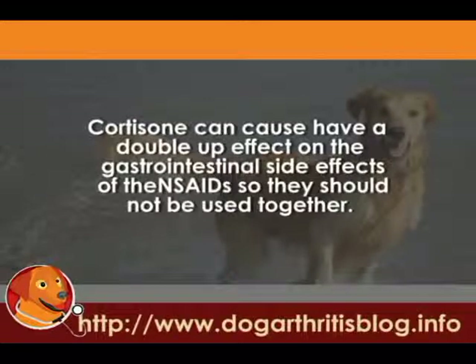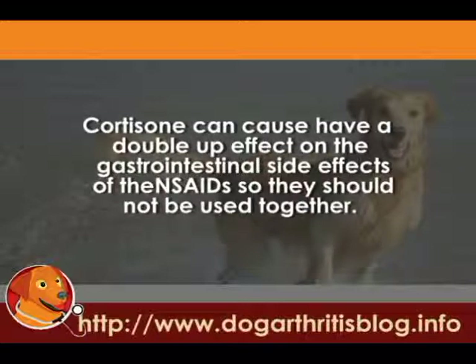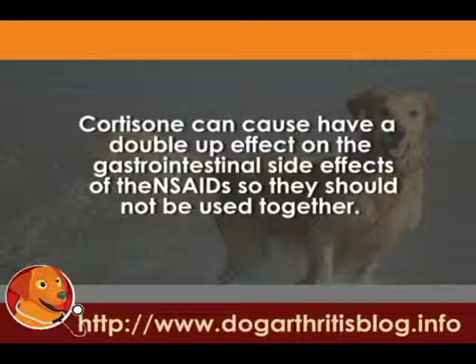Your vet can find something else for you in the meanwhile, but don't use the non-steroidals anywhere near a dose of aspirin, even just one dose. Cortisone can have a similar double-up effect on the gastrointestinal side effects. So if your dog is on cortisone and your vet is prescribing an arthritis medication, you want to double-check that it is okay to use. In general, the washout period is shorter — three to five days off cortisone is usually enough to stop any side effects.